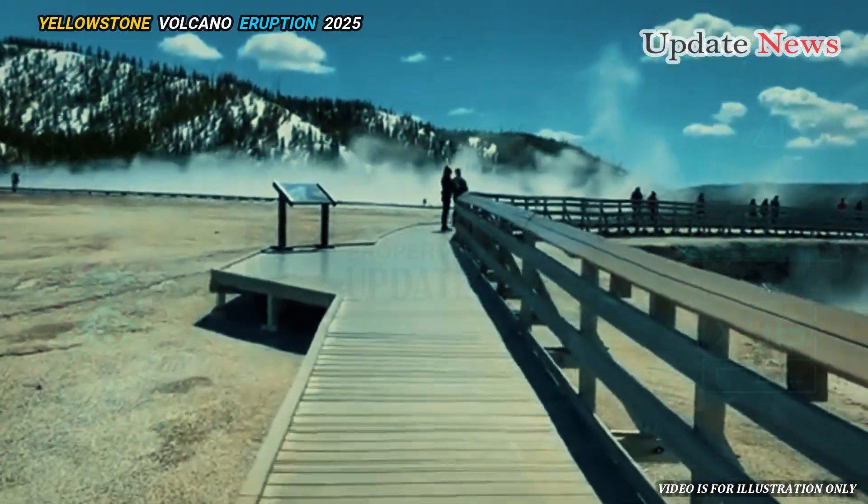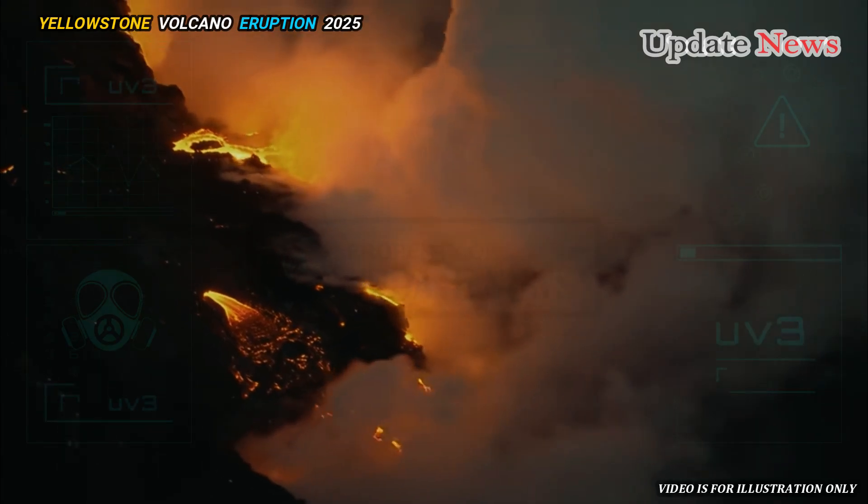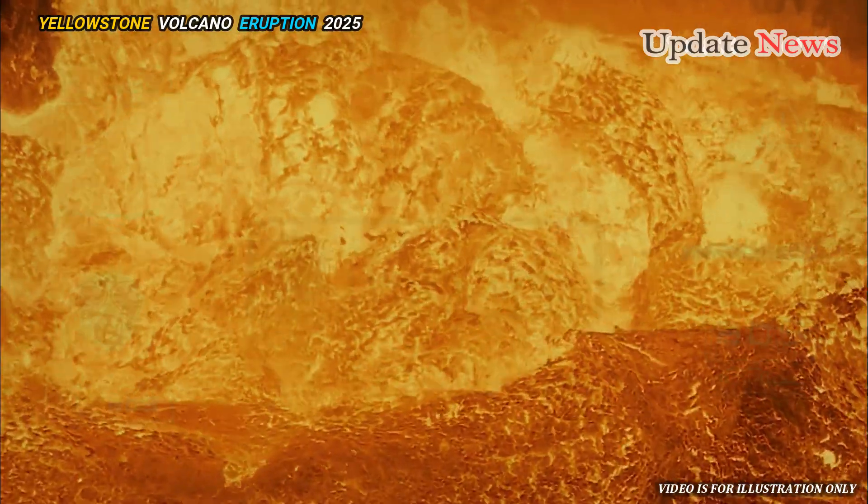However, while the new magma concentration northeast of Yellowstone is significant, it is not the largest ever seen.